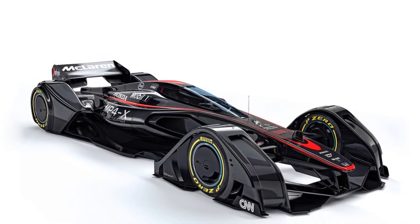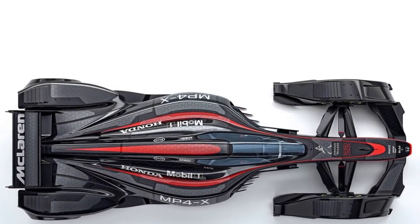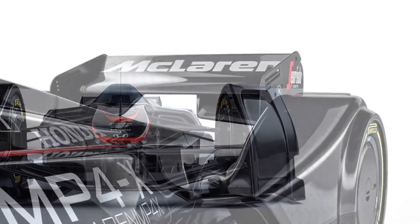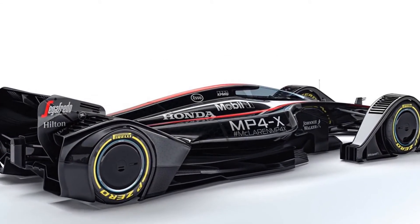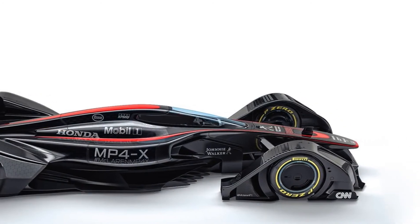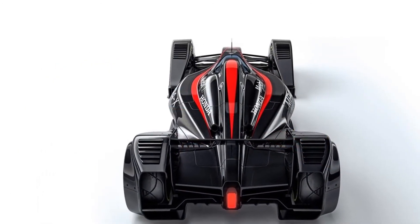Unfortunately, that doesn't mean that the MP4X will ever become an actual race car. While many of the technologies McLaren described here could be implemented on a race car sooner or later, their use in a professional racing series are conditioned by many factors. McLaren will need the FIA's approval for all those systems, including the canopy cockpit. The said system would also bring major changes to regulations and even to the racetracks, especially in order to implement the inductive coupling into the asphalt. Such modifications will require billions of dollars, while building the race cars will need tens if not hundreds of millions.